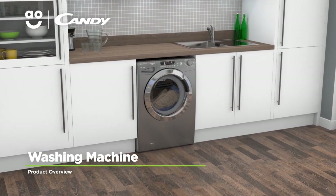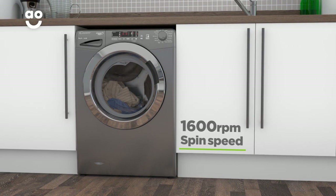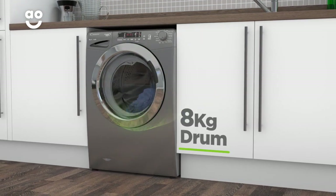Make laundry day effortless with this eco-friendly washing machine from Kandy, which has innovative features and a stylish design. It has a 1600 rpm spin speed, an excellent A++ energy rating, and a medium-sized 8kg drum.